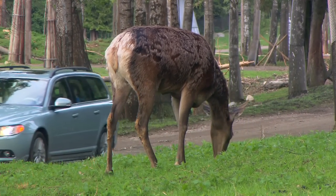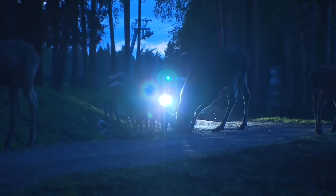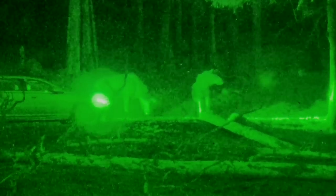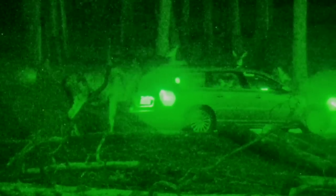Volvo is currently looking into different technologies for night detection. In this test, a system with infrared illumination is being evaluated. We are developing the infrared illumination of the system to be able to detect animals at night. Since most animal collisions occur in darkness, it's extremely important to have night detection.